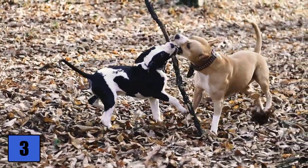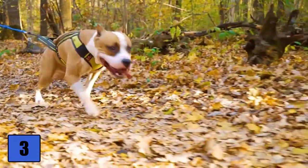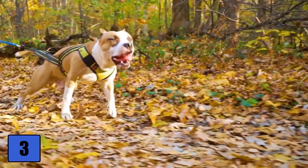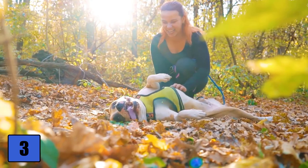Since this breed has great strength, he must learn early to keep it under control and therefore needs a strong hand in training. Since the dog is extremely intelligent, he knows how to exploit the weaknesses of his owner and likes to test the hierarchy sometimes. The visit of a dog school is also for dog-experienced people a must.